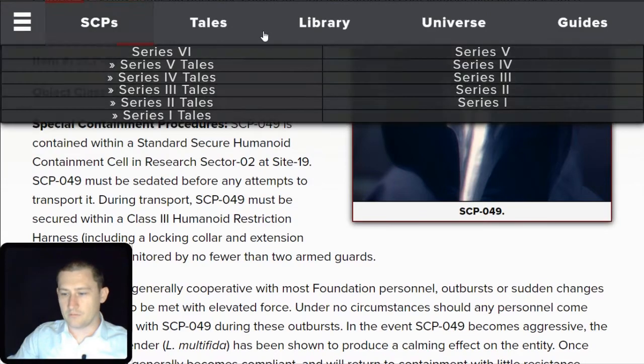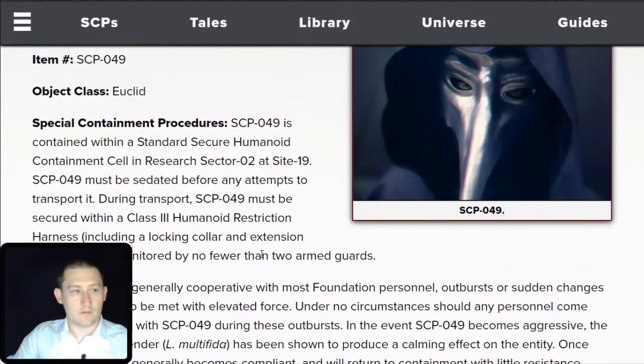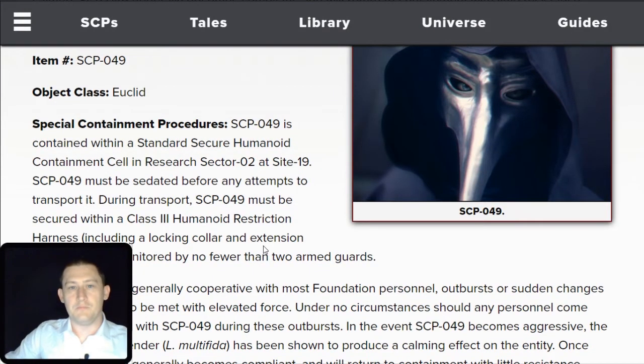You can see what I mean here with the menu — it goes all the way down. Item number SCP-049, Object Class Euclid.